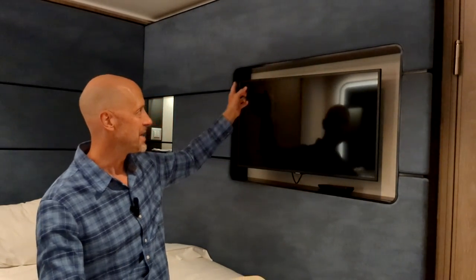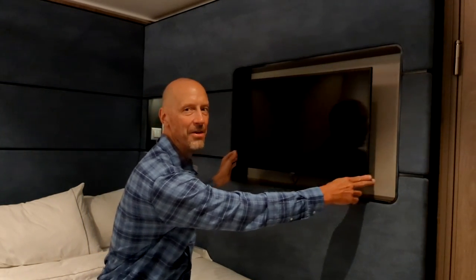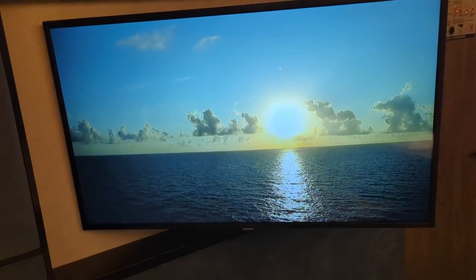These cabins have a TV, and mine is in a recessed little space within the wall. You can move it on its arm to get the angle you want so you can watch it in bed. These are inside cabins so they're very dark in the morning and you could lose track of time. They do have a virtual porthole channel on the TV, which is cool — you can see the sunrise and sunset. You might want to sleep with that on so it naturally wakes you up with a simulated sunrise.